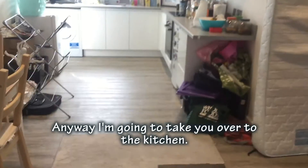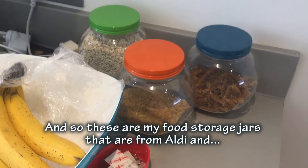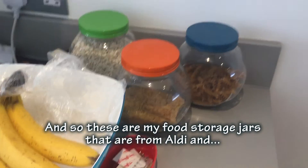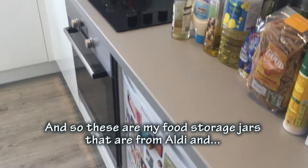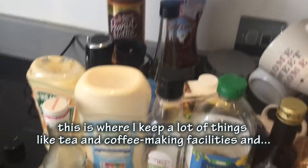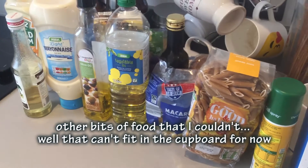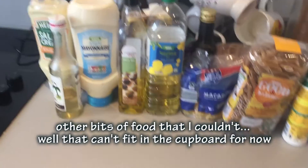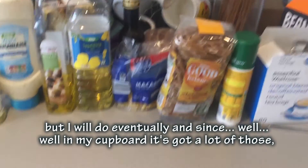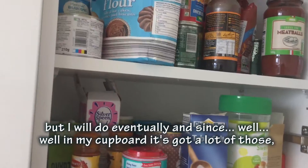I'm going to take you over to the kitchen. I've got a few storage jars, and another store where I keep things like tea, coffee-making facilities, and other bits of food that don't fit in a cupboard. I'll show you one of my cupboards - it's got a lot of various store cupboard essentials. My mum and dad initially provided me with some when I first moved in.